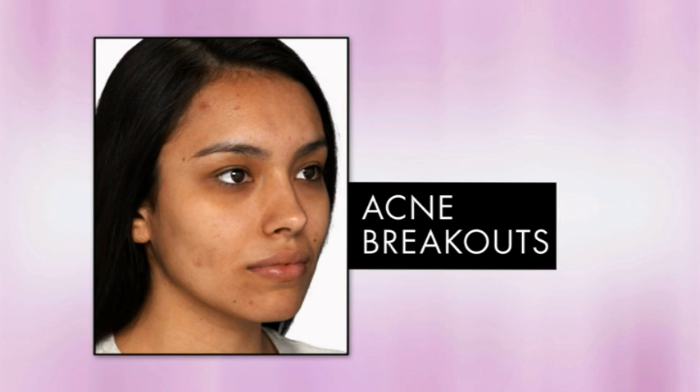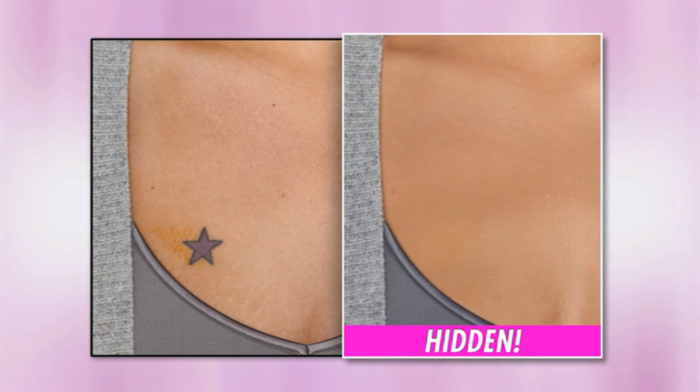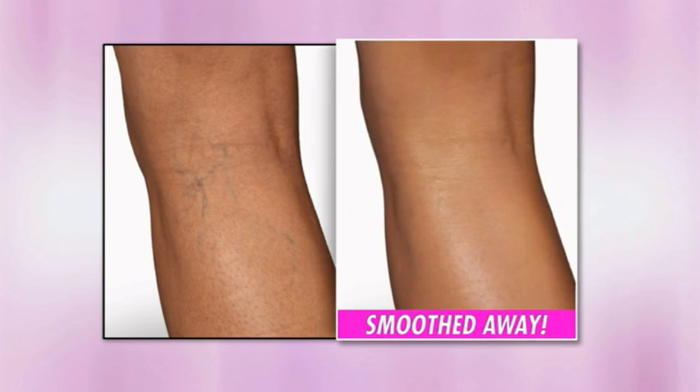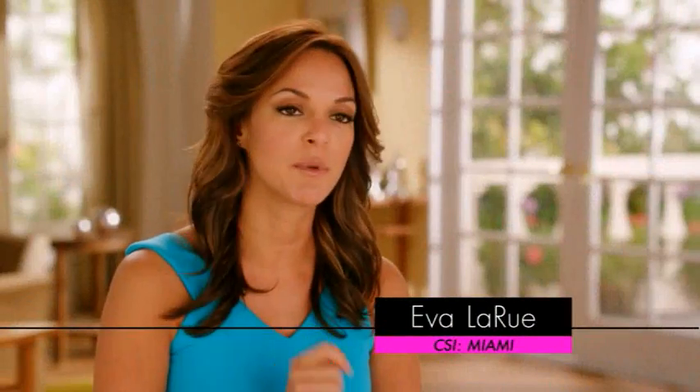Blotchiness, evened out. Acne breakouts, instantly concealed. Even tattoos, hidden. And leg veins, smoothed away. Sheer Cover gives phenomenal coverage, and it's so light that it really doesn't look like you have makeup on at all.